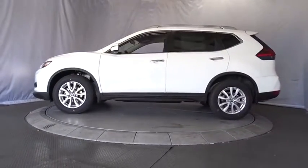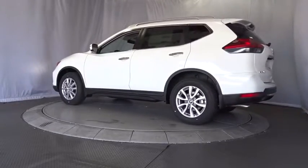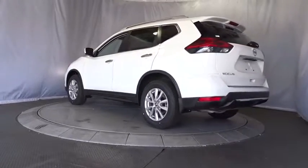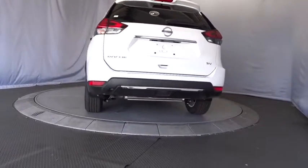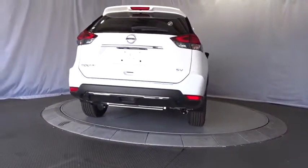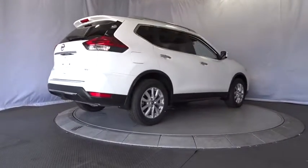Here are some of this vehicle's great options: stability control, steering wheel audio controls, keyless entry, remote engine start, traction control, anti-lock braking system, backup camera, leather wrapped steering wheel, Bluetooth, adjustable steering wheel, power steering, cruise control, keyless start.